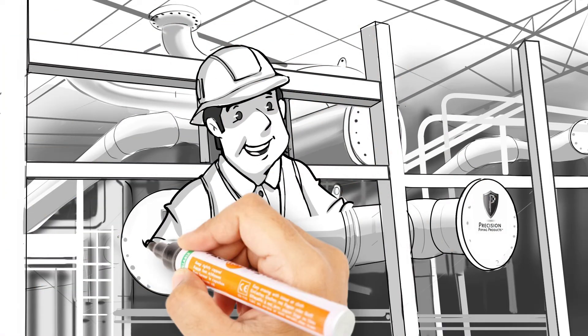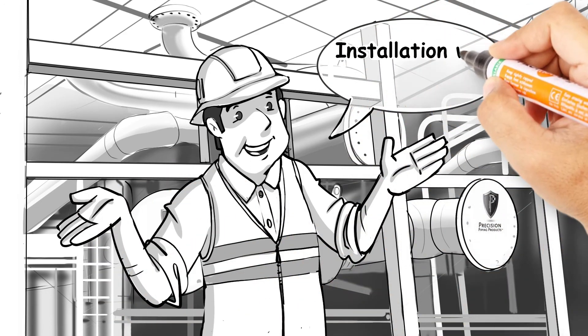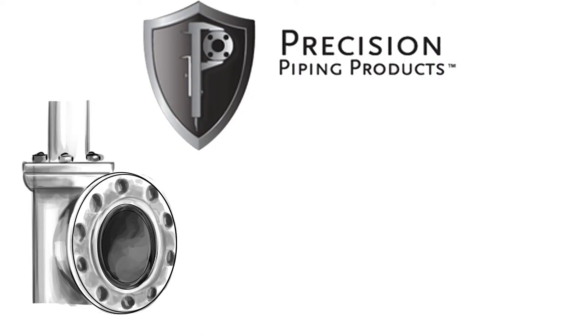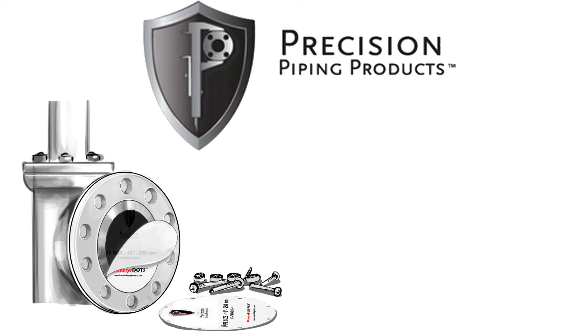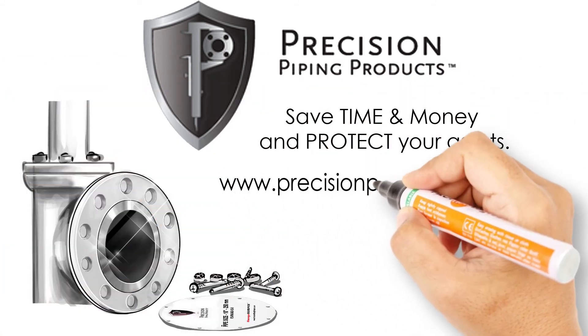This system is extremely simple and easy to use. In fact, it only takes one person to install it. Precision Piping Products even provides training. This preservation system will save you a significant amount of time and money, and protect your assets. Contact us today for pricing and free samples.